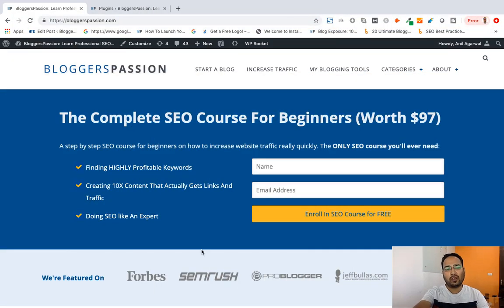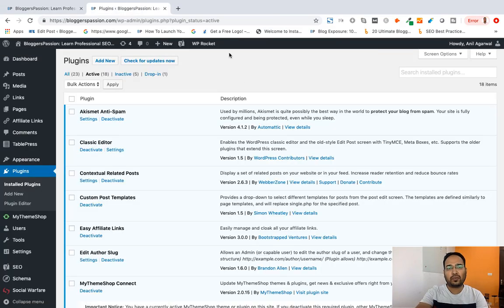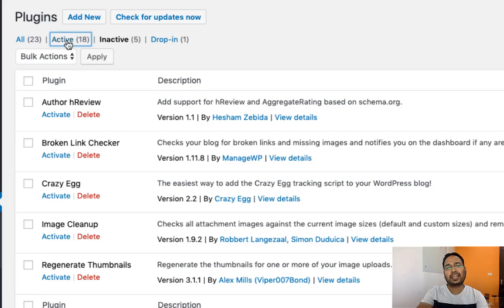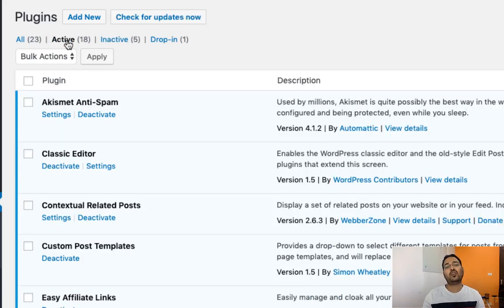Now I am taking you to my WordPress dashboard from where you can find the list of all the plugins I am using, and I will also tell you why I am using those plugins. From here you can see the list of plugins. I have 18 active plugins, 5 inactive plugins, and there is one drop-in. Let's talk about the active plugins because we are using these plugins right now on our blog. I am going to show you the list of all the plugins in the description of this video as well, so you can browse all the plugins and go for the ones that you need.